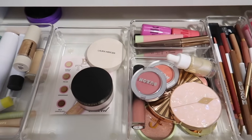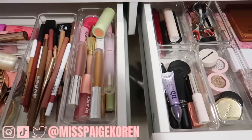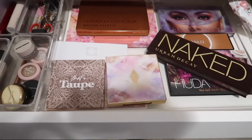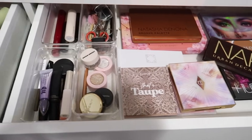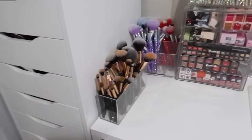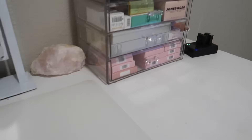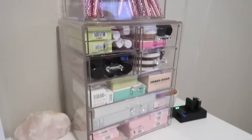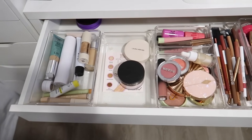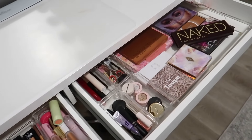Welcome back to another everyday makeup drawer video. Today we're going to be going through my everyday makeup drawers, taking out everything that I feel like I've gotten some good use out of recently. Then we're going to go over to my main makeup collection as well as these drawers which have some new PR makeup, and we will refill the everyday makeup drawer. If you're new, don't forget to subscribe and give this video a thumbs up.